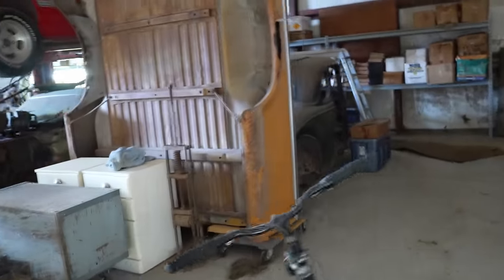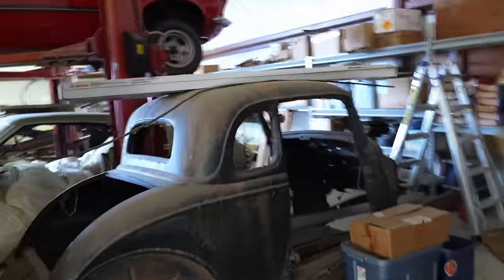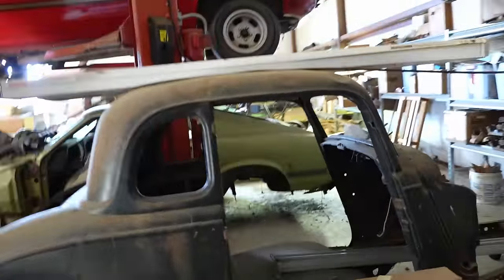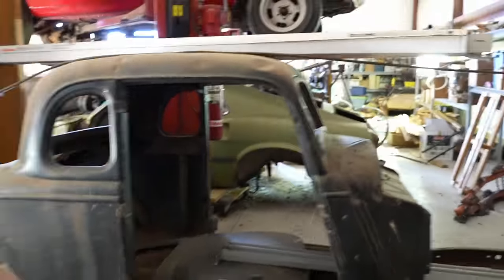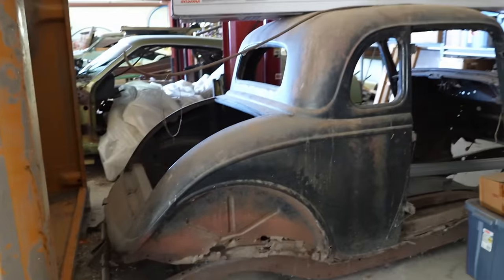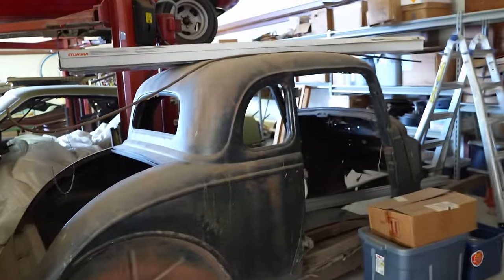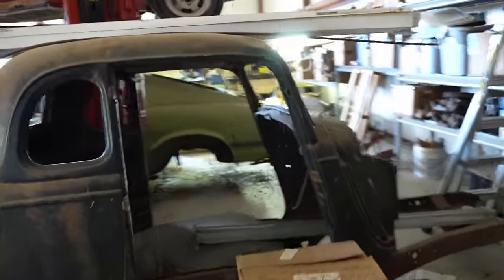It is cold - it was 70 degrees two days ago, and now it's about 28 degrees. Look at this body right here. This is a sharp one, I kind of like this. I'm not real big on the real old stuff like this, but if I was going to do one, that there's kind of a good looking little body. Yeah, I like that.